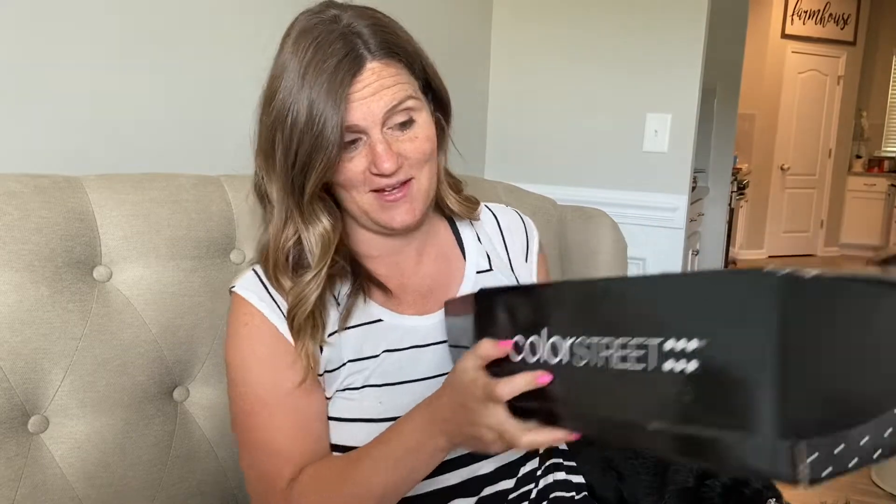Hi, my name is Beth Kyrus and I am a Color Street stylist. I'm going to show you what comes in the Color Street kit — I'm going to unbox it for you and show you exactly what you get for $129. As soon as you become a stylist, you're going to get this kit shipped via FedEx in two days, right to your doorstep, filled with so many goodies to get your business started right away.